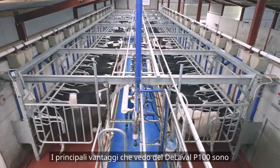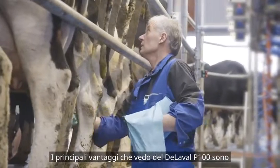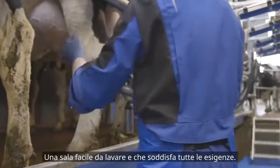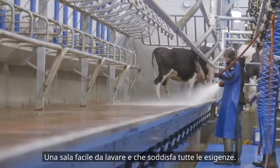The main benefits I see of the Dillivalve P100 is firstly cow comfort. Cows are milking extremely well in it, and it's comfortable to work in. Easy parlour to wash, and it ticks all the boxes.